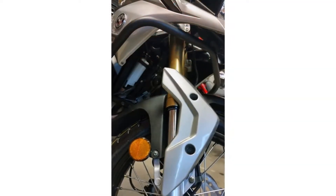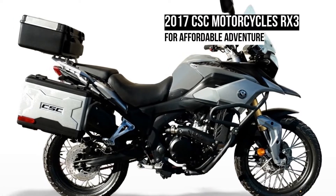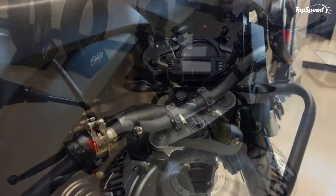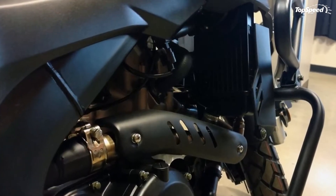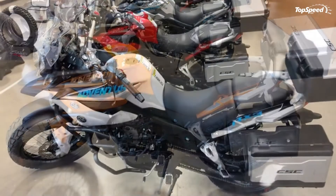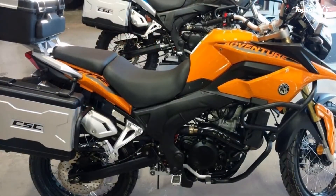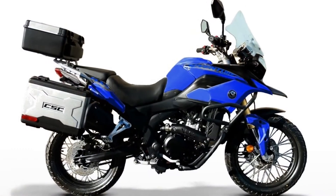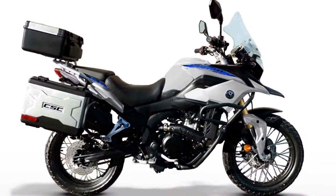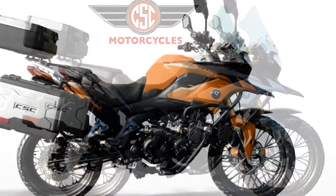A steel frame starts things out strong, if not particularly light. Inverted front forks look like serious business, and are indeed stronger by design, but in spite of their adjustability they still feel kind of cheap at the end of the day and aren't necessarily suitable for work on even light terrain. The rear shock offers adjustable preload so you can adjust for conditions, cargo weight, or the occasional unapproved passenger, but you can forget about variable damping and such — you won't find it on any of these suspension components.